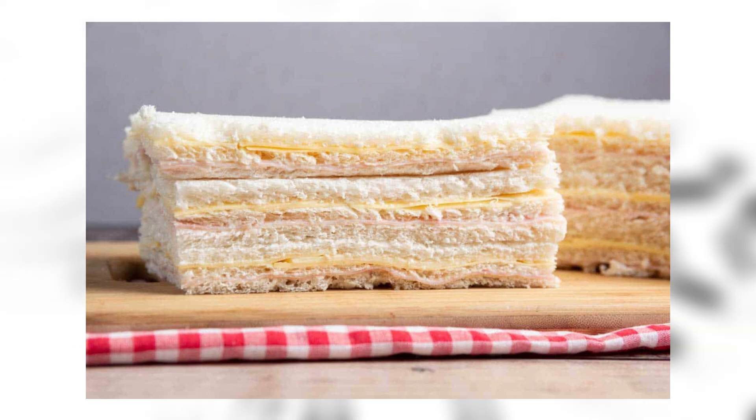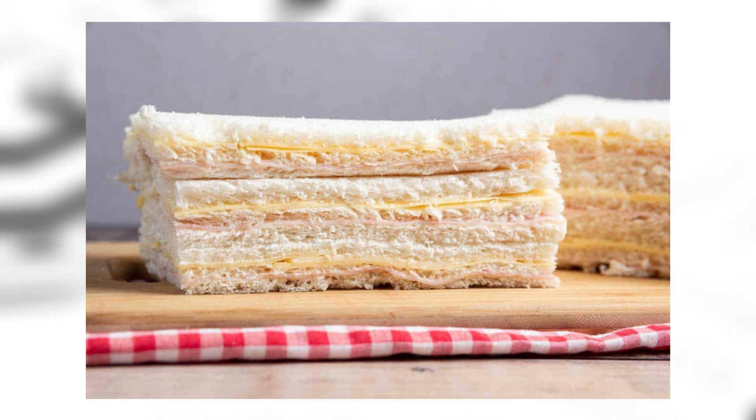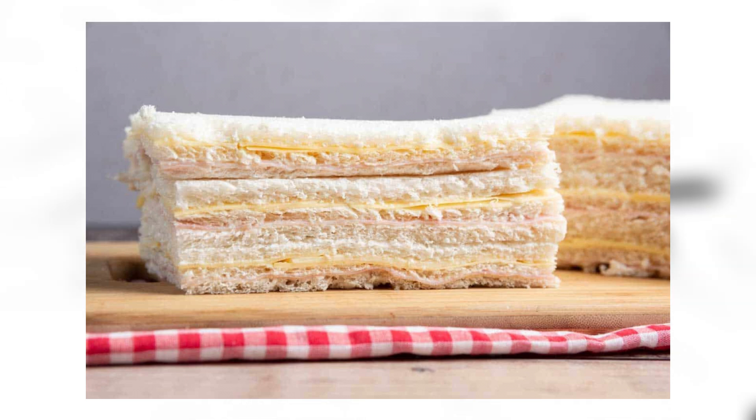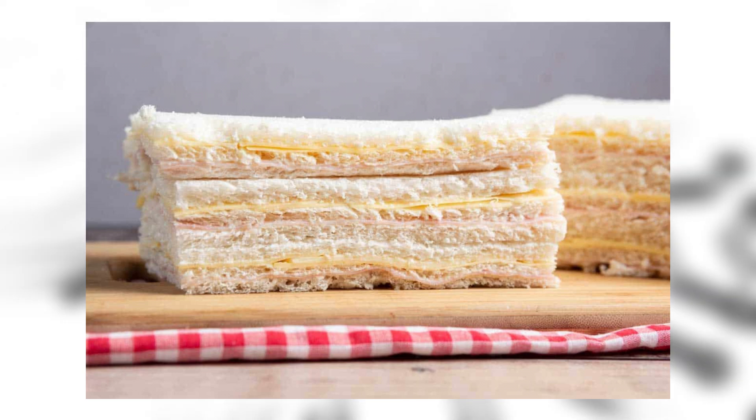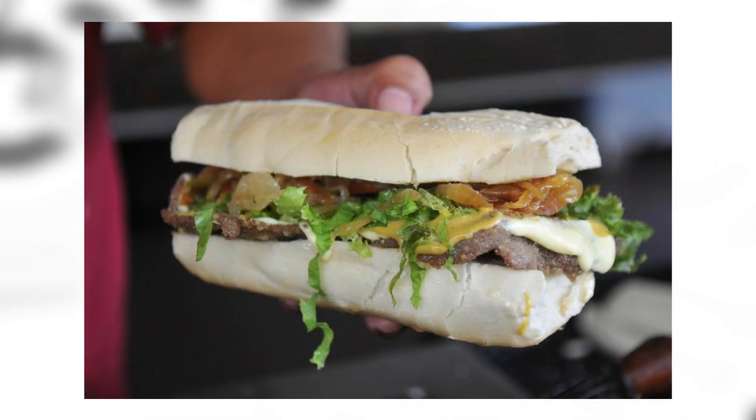The ingredients for sandwiches de miga consist of white bread, ham, eggs, cheese, tomatoes, and green peppers. You could say this sandwich is the BLT of Argentina and Uruguay, except there isn't any bacon — just tomato, lettuce, and the other ingredients listed.